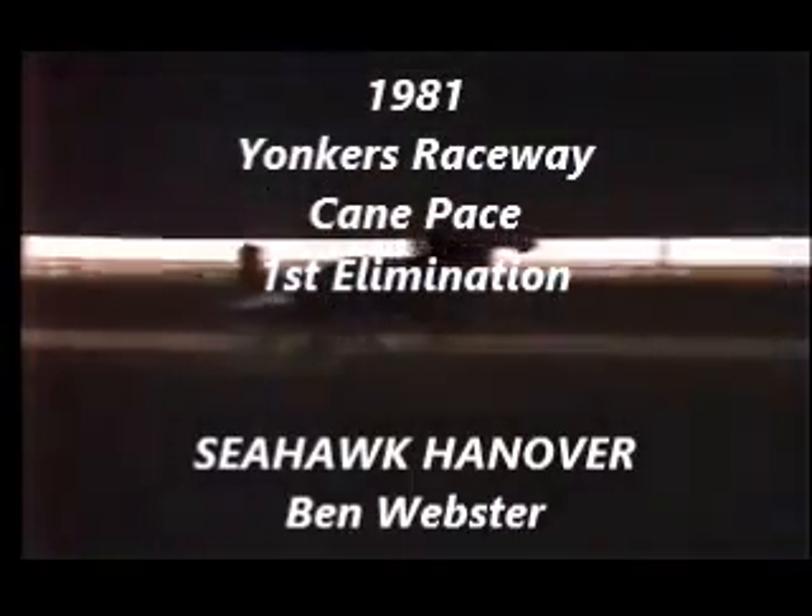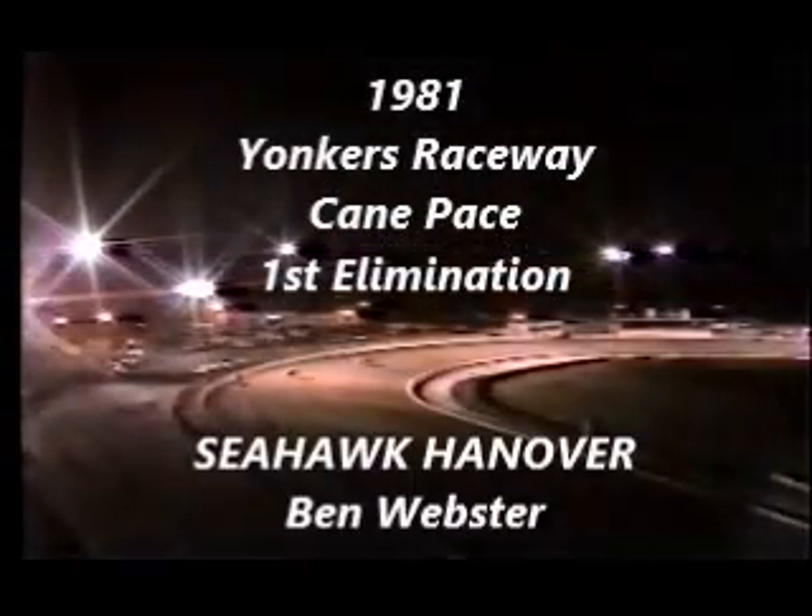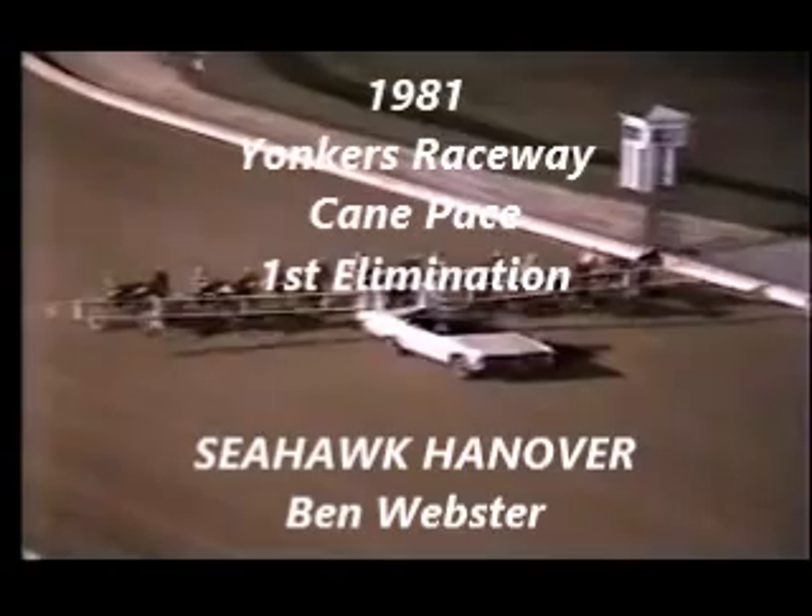The first elimination to Cane Pace — the first four finishers qualify for the final. Named for William H. Cain, who brought harness racing to Yonkers and was the entrepreneur of the Hambletonian at Goshen. Here's the call from Bob Meyer.